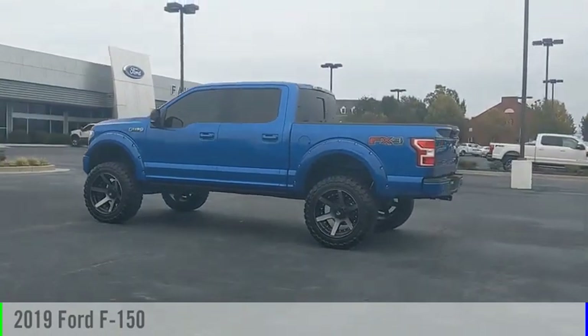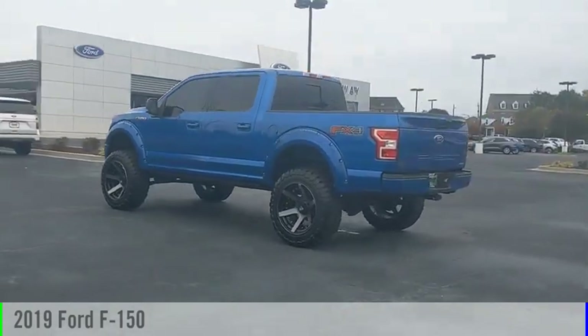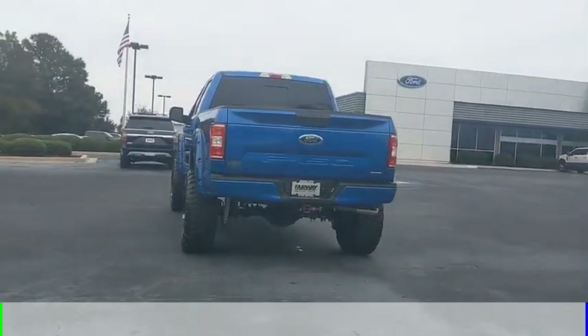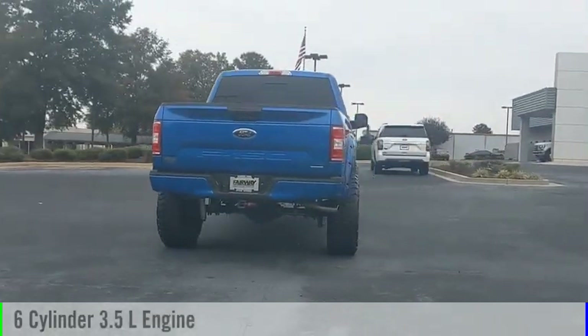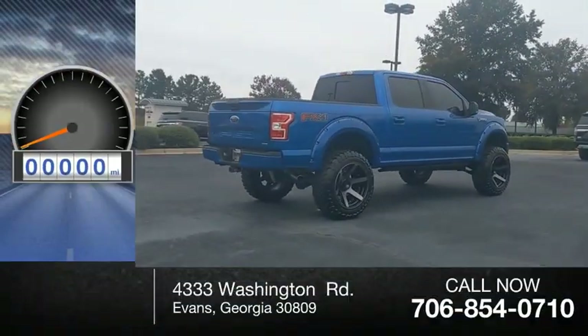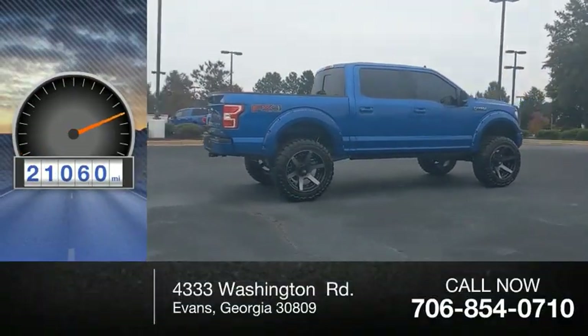Make a great choice today with the 2019 F-150. This vehicle is powered by a four-wheel drive, six-cylinder, 3.5-liter engine, and comes with an automatic transmission. This vehicle has less than 25,000 miles.